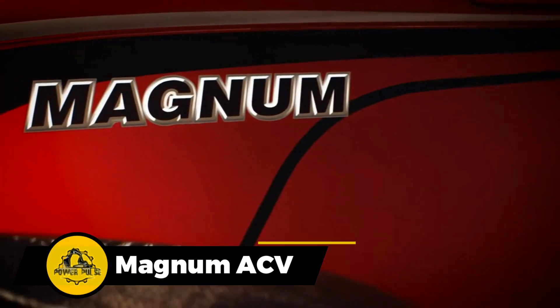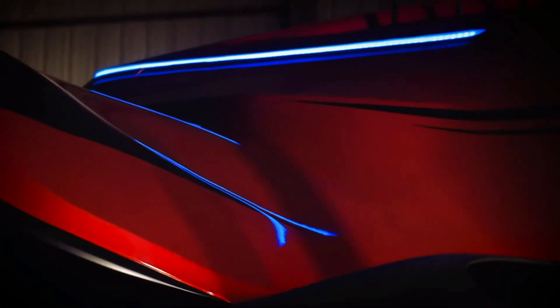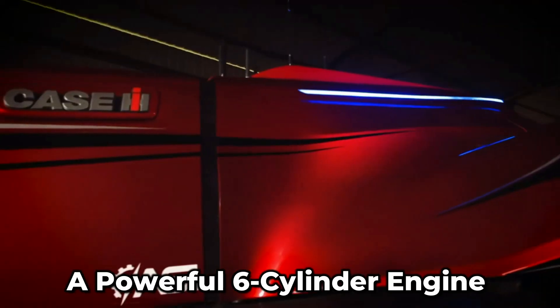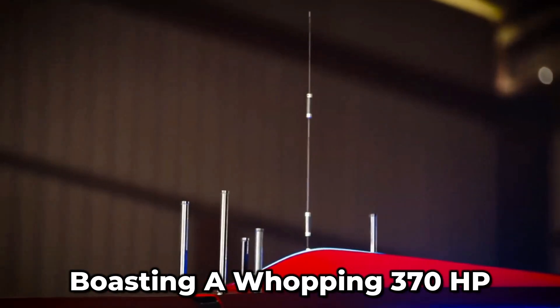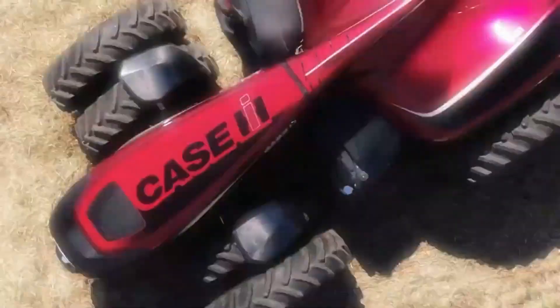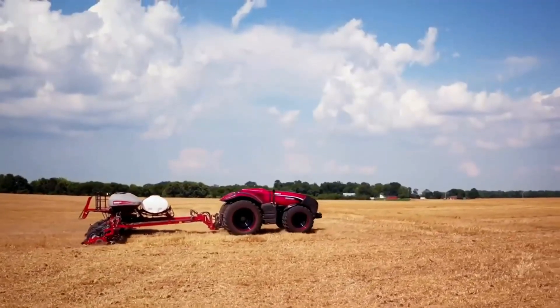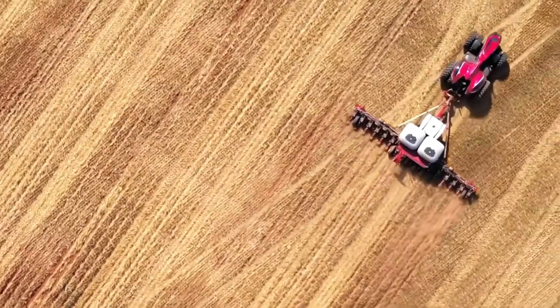This machine is made by the American company Case IH. It's packing a powerful 6-liter engine, boasting a whopping 370 horsepower. But here's the fun twist — it's not all that fussy about needing a driver. It's like the future of farming right there.